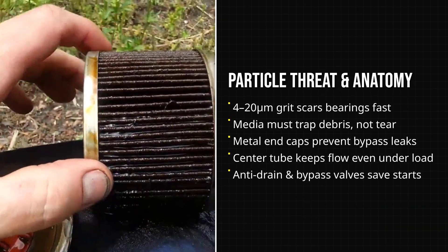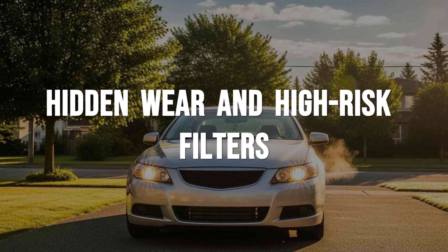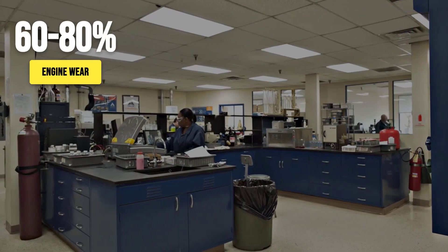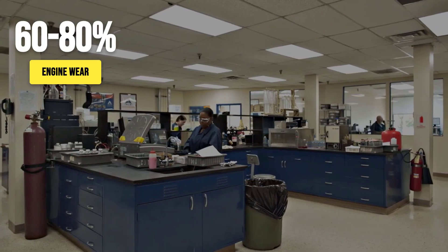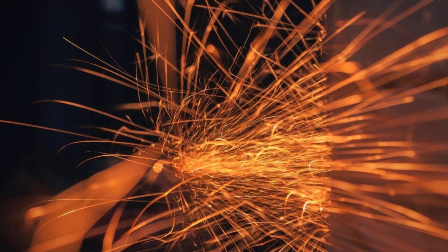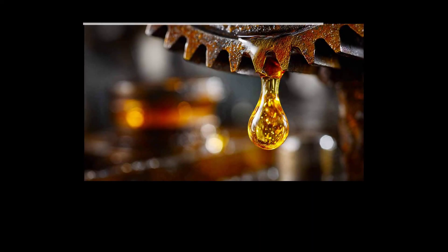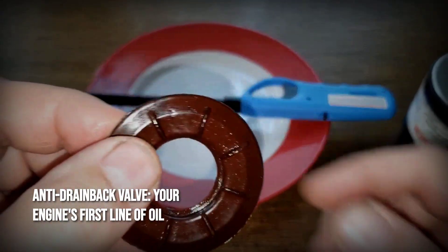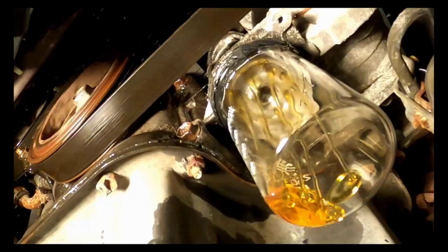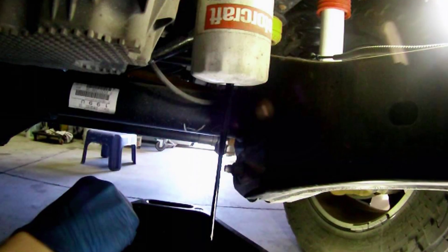Every morning, before the engine even warms up, most of the damage that will ever happen inside it is already underway. Tribology studies and OEM test data agree: the majority — often between 60 and 80 percent — of total engine wear happens during cold starts and warm-up. The moment the key turns, thick oil struggles to reach every bearing and cam, and for those first seconds metal surfaces scrape by on whatever film remains from the last drive. If the oil filter is not primed and ready, that thin layer vanishes even faster. A critical piece in this process is the anti-drainback valve: when it works, the filter stays full of oil between trips so pressure builds instantly and lubricates moving parts right away.